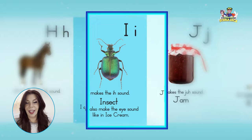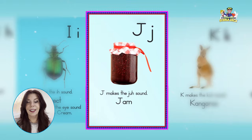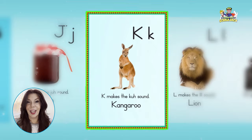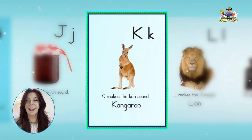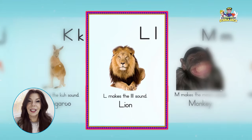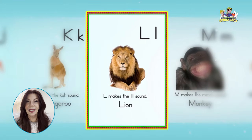J, jam, juh, juh, juh. K, kangaroo, kuh, kuh, kuh. L, lion, luh, luh, luh.